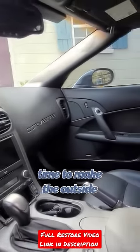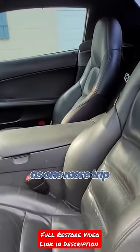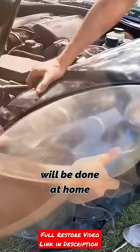Today, it's time to make the outside look as good as the inside and tune things up to make it last as long as one more trip to the moon. All of this will be done at home over a couple days and on a super budget.